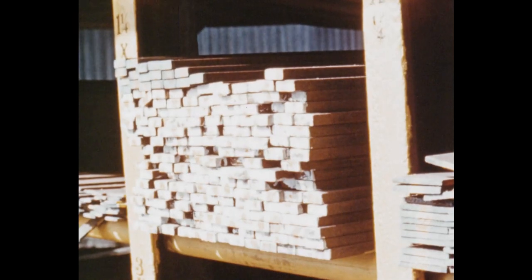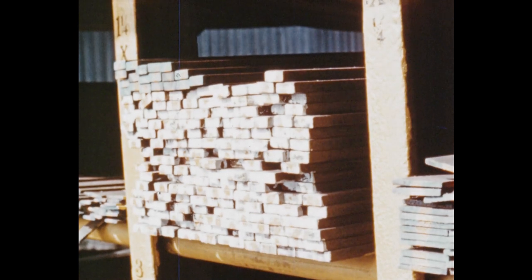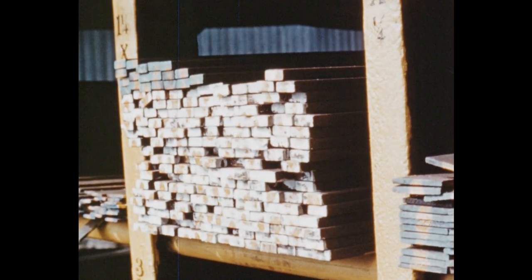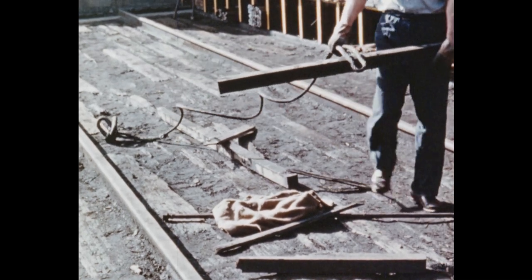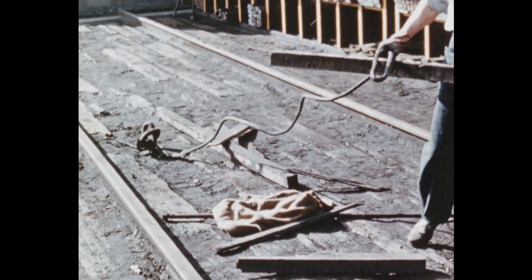Each compartment is clearly marked for the stock size. The stock is neatly stacked with the ends level. A colour marking helps to identify sections. But keep the ground in front of the rack clear — litter like this could cause a nasty fall.